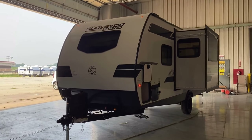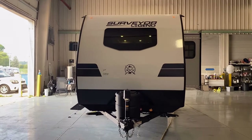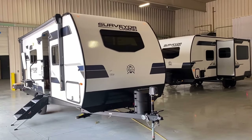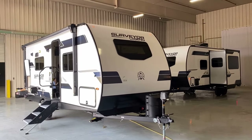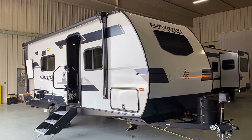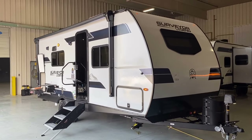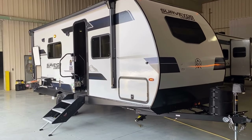Up front you have a tankless on-demand water heater. So as long as you've got a little 12-volt power and propane, you've pretty much got hot water. On a Surveyor, the number of propane tanks matches the number of axles — a single-axle camper has one propane tank. It is possible aftermarket to add a second propane tank, but it costs more than people think once you factor in a purged tank, auto-changeover regulator, and related parts.